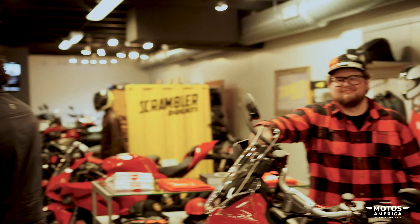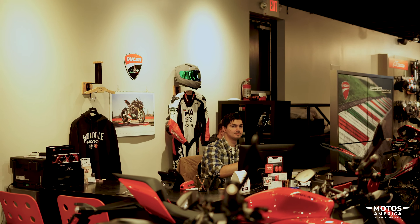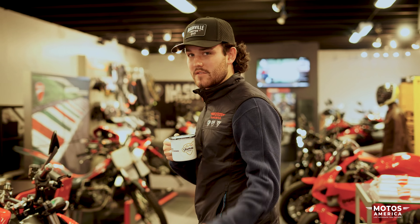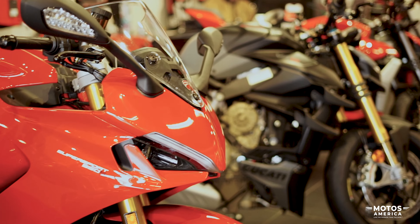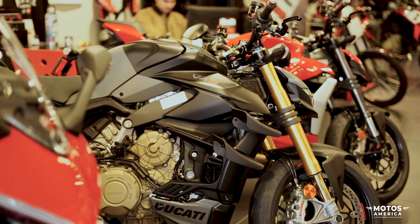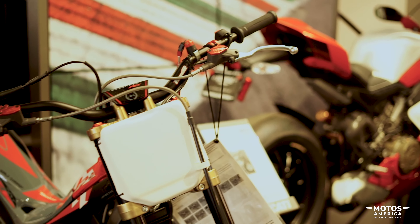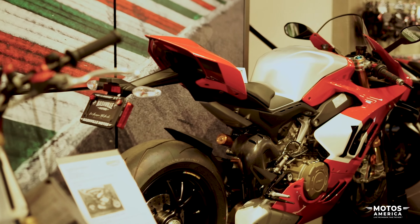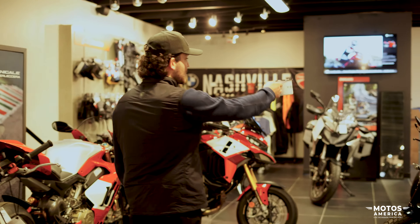Come say hi to Ethan, our head Ducatista. RIP Kyle, but Ethan is younger and has a way better mustache — so Daytona, watch out, mustaches rule. This is the back half. We have tons of new Ducatis in stock. We like to keep everything new on this showroom, except for a few fun things — trials bikes and a used Panigale back there — but mainly we try to keep it new Ducatis for the presence and the Italian feel.